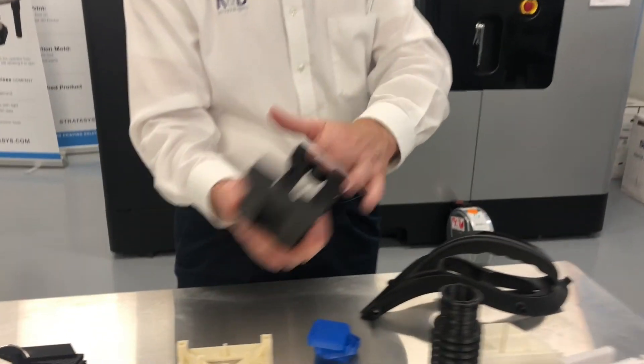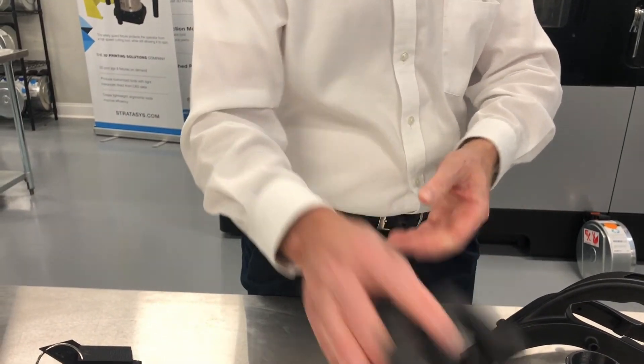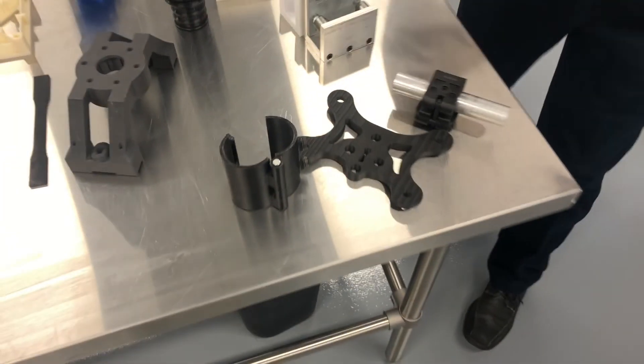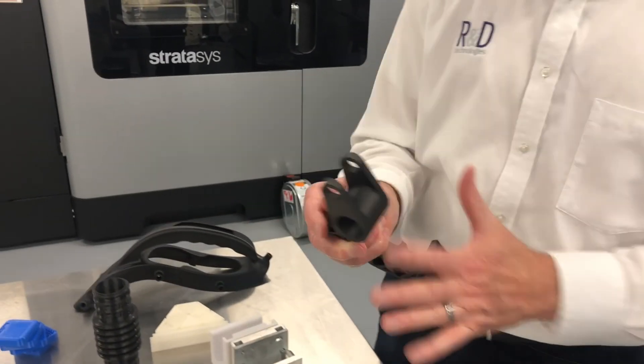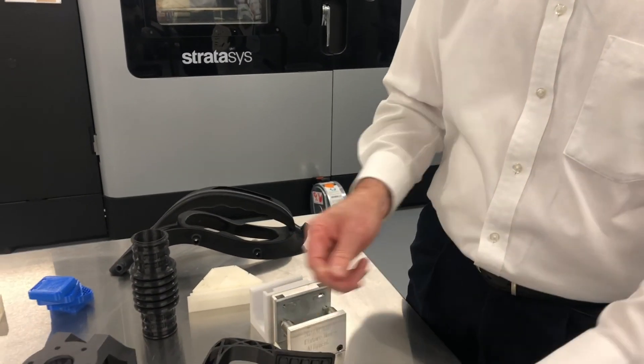Other fixtures we have here — this is in Duran. It's a nylon with mineral fill in it, which gives it a very slick feeling and is non-marking. How about nylon 12 carbon fiber? It's strong enough, similar to aluminum. You may want to consider what you're doing with some of your parts.